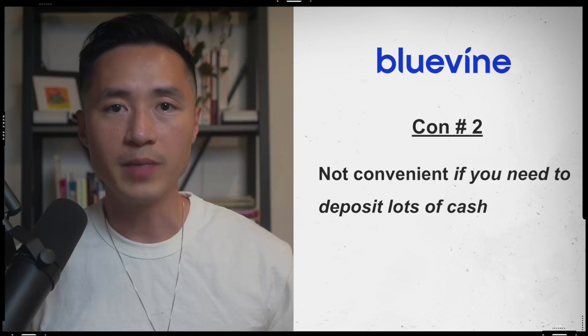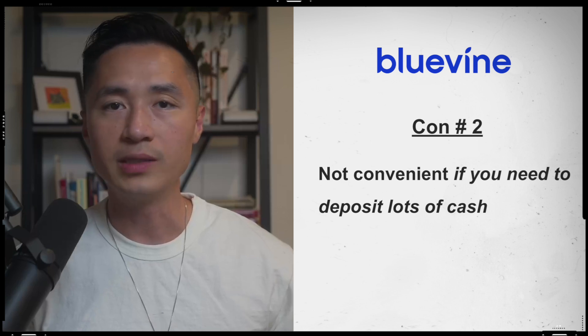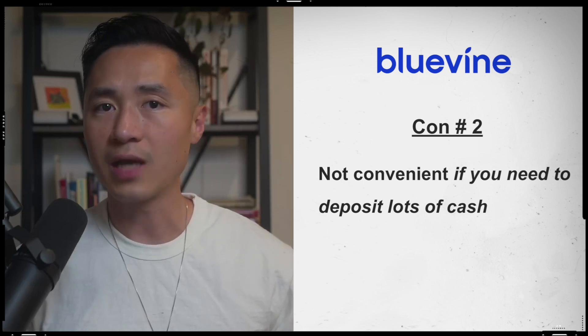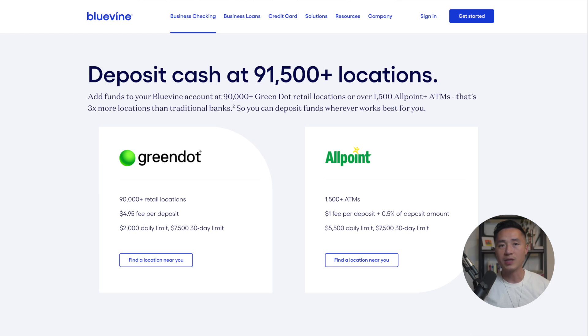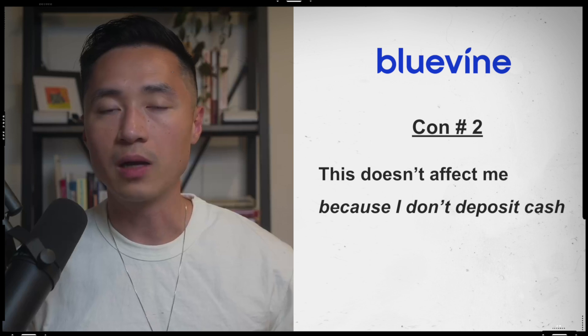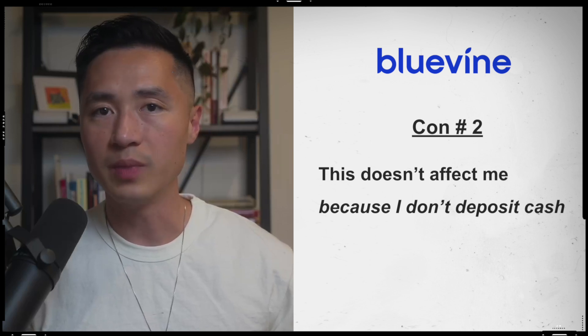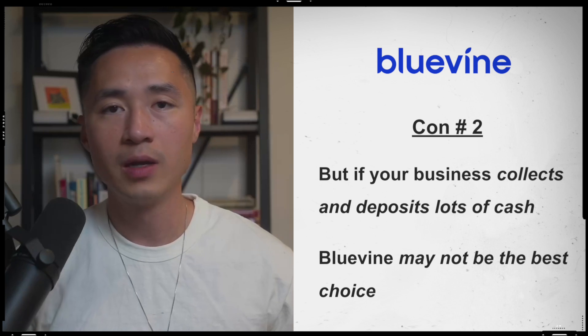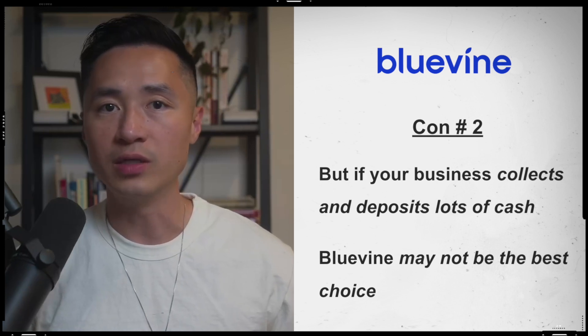Another con about Bluevine is that it is not that convenient if you need to deposit a lot of cash for your business. Although you are able to deposit cash, there's either a fee of $4.95 or 0.5% of your total deposit amount each time. This doesn't affect me at all because I don't collect any cash in my business, but if your business needs to collect and deposit a lot of cash, then Bluevine may not be the best choice for your business banking.